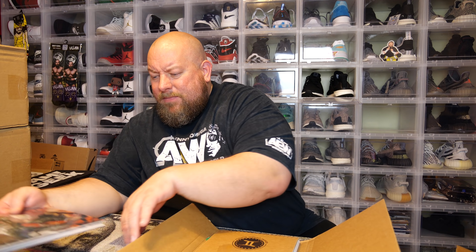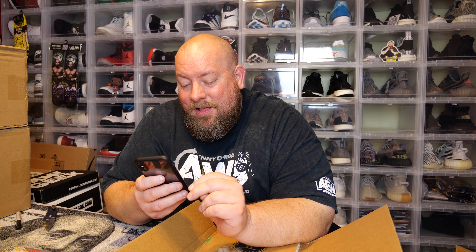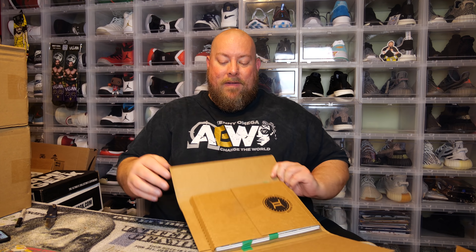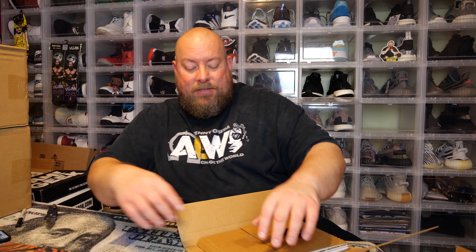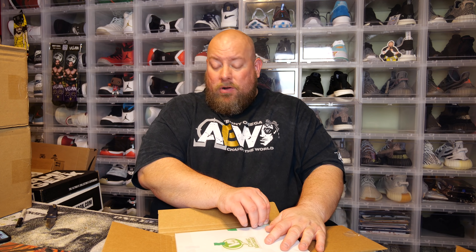Before opening box two, let me look up that X-Force issue to make sure it wasn't any first appearance. X-Force number two is the second appearance of Deadpool, issue four is the first appearance of Weapon X Garrison Kane, and issue three is the third appearance of Deadpool. That one's probably worth about a dollar. Okay — the first box had that Batman Dell'Otto exclusive cover and that Venom 26 Momoko cover — two very nice hits. Extremely happy with that box.